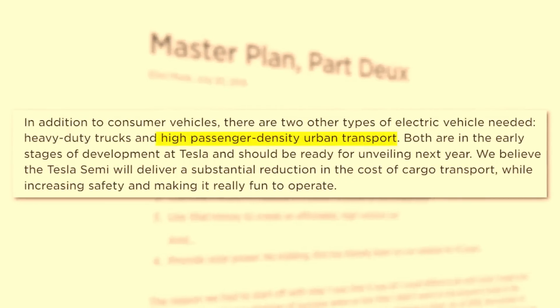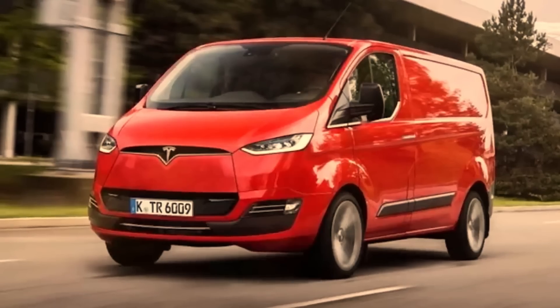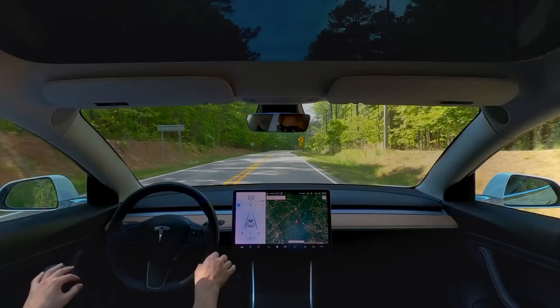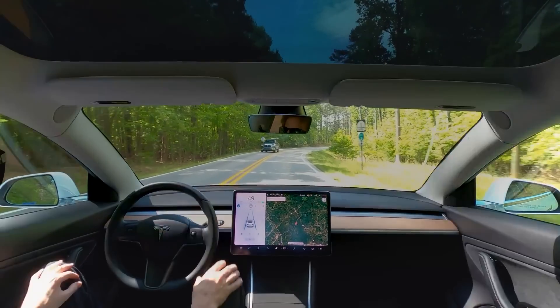So what can we expect from the Tesla van, aka the Cyber Van? Based on the evidence we have so far, we can make some educated guesses. It'll likely have a high passenger capacity, be highly configurable for different types of cargo, and have a futuristic design consistent with the Cybertruck's angular industrial look. It may also be equipped with autonomous driving capabilities, given Musk's focus on developing robo-taxis.